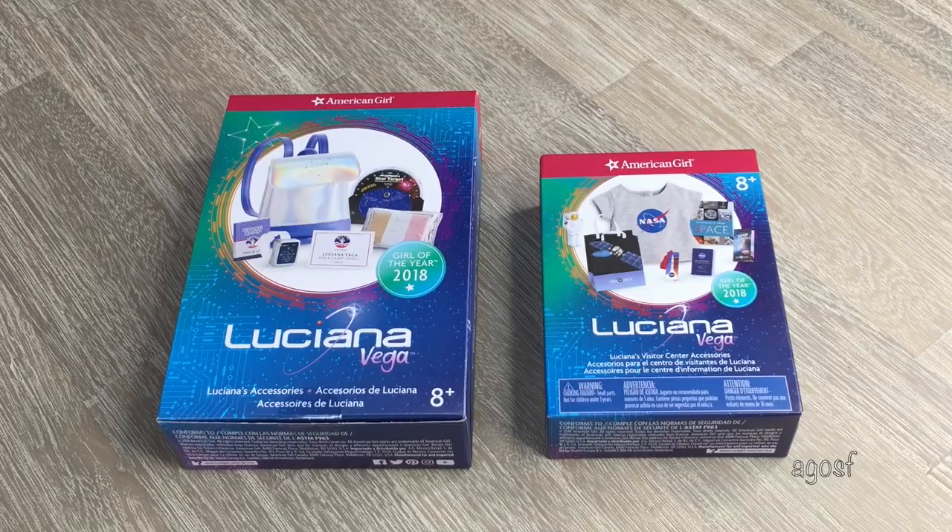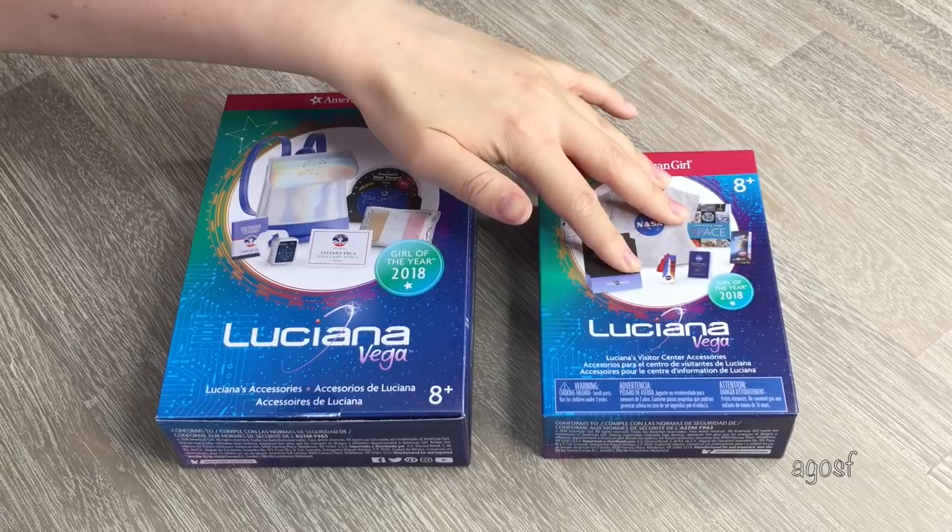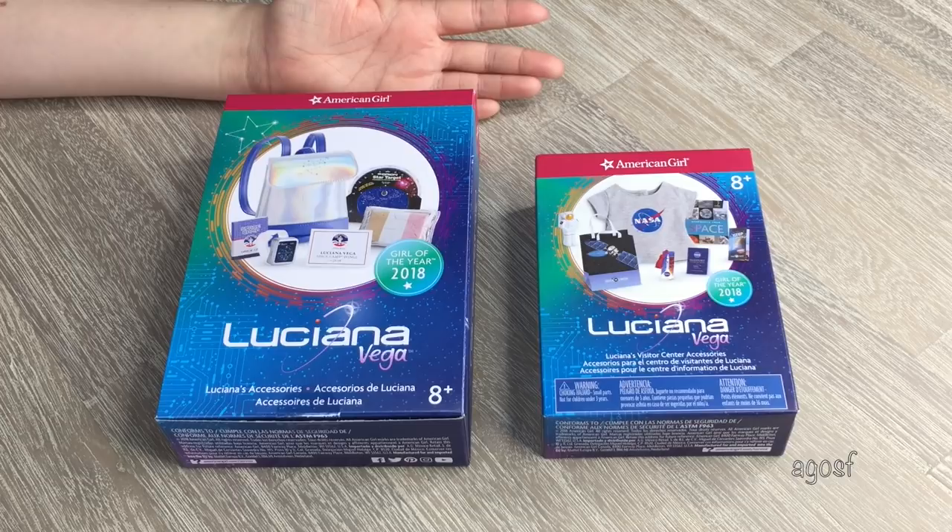And the question for this video is, if you had to choose between these two sets here, which one would you choose? This set here is Luciana's accessories — it comes with an awesome holo backpack, ice cream, everything like that. And then this is the Visitor Center accessories — it comes with a NASA shirt and a couple of really cool pieces as well. I'd love to find out which one's more popular, so be sure to comment down below.